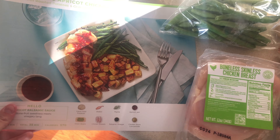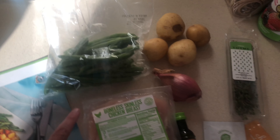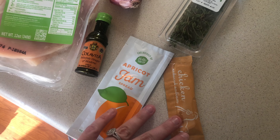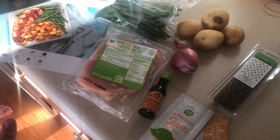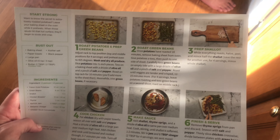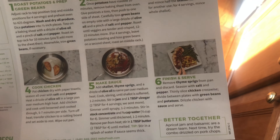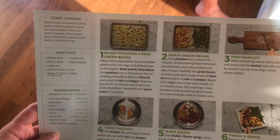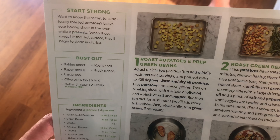So this is what we're making. They literally send you everything that you need — the time, your jam, everything for all the meals. And they also send this card that gives you step-by-step instructions — everything. It tells you everything that you're going to need.